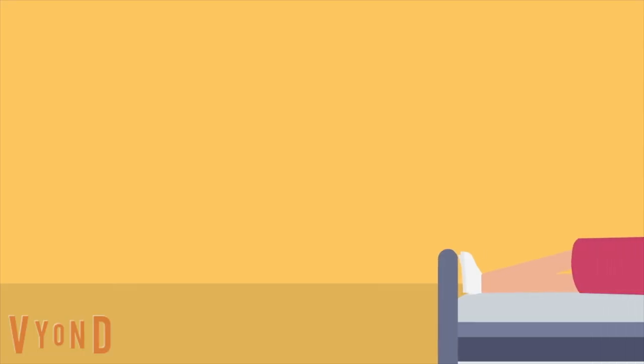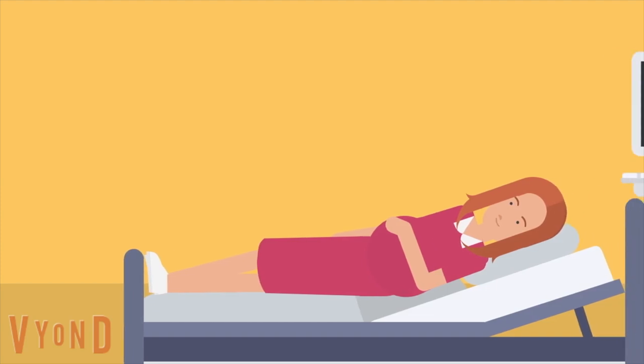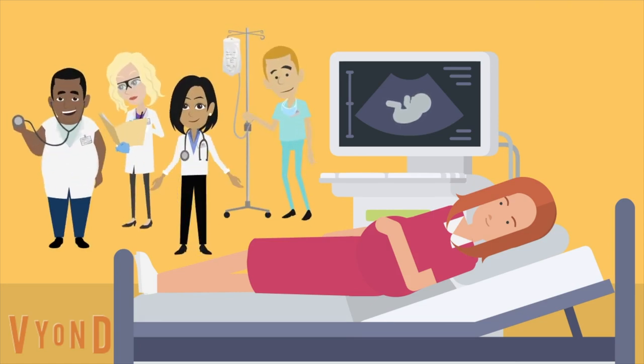With diabetes in pregnancy, it is likely that you will be recommended to give birth in the labour ward rather than at home or in a birthing centre. This is so that you and your baby can receive the best support during labour and delivery. If you have gestational diabetes which is controlled with diet, some but not all hospitals will offer delivery on the birth centre.